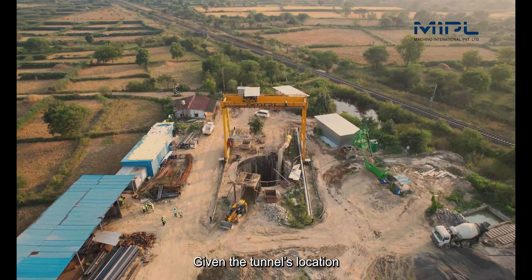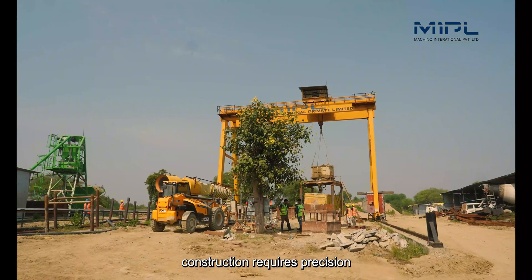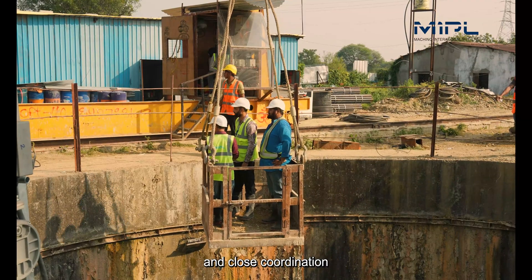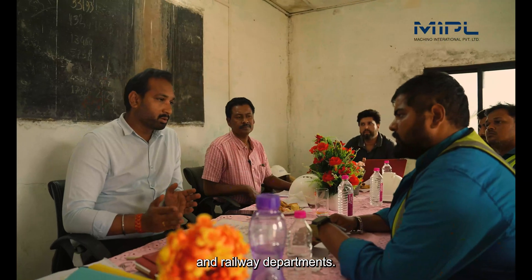Given the tunnel's location beneath a railway track, construction requires precision, expertise, and close coordination with both the irrigation and railway departments.